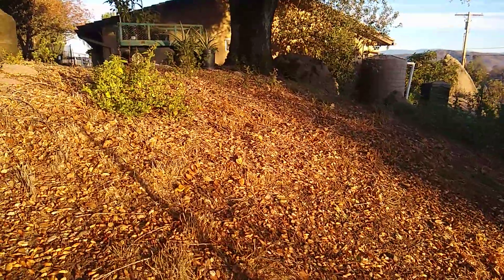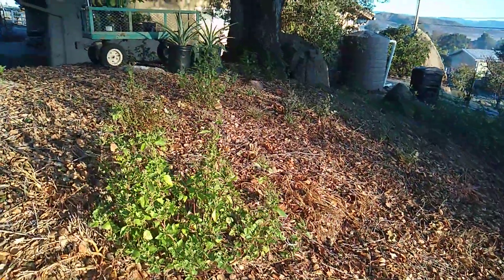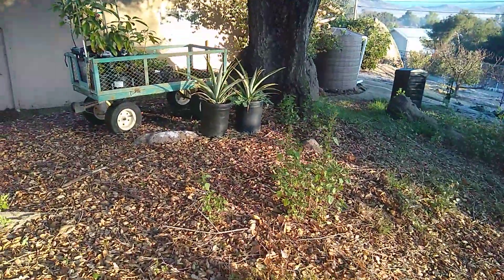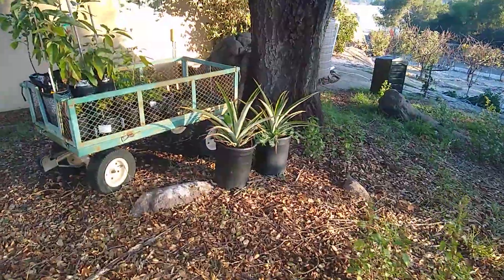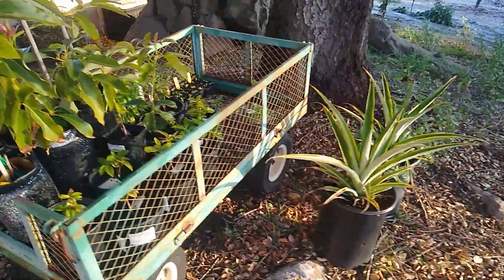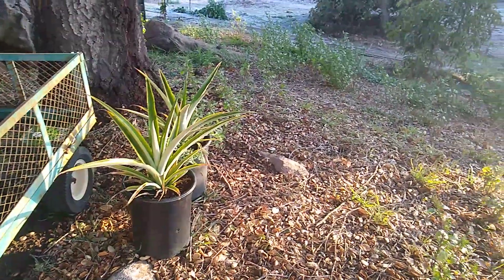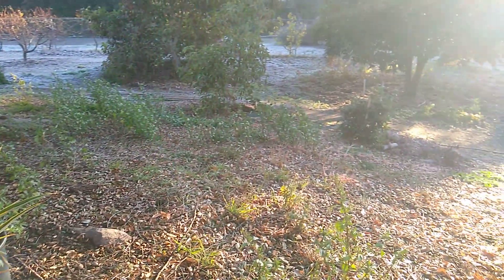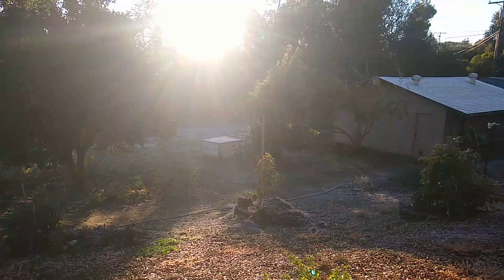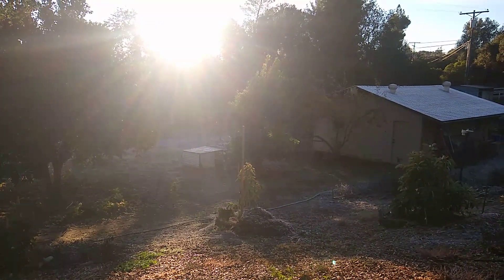It's totally frost-free over here. Last night got down to 30 — a little below 30 — but I just tucked these little plants under the big oak: pineapple, coffee, baby avocados, and they're fine. They also get the first shot of sun in the morning because they're on a southeast-facing slope, which is perfect.